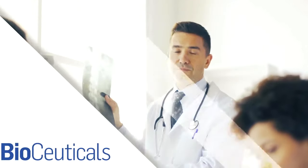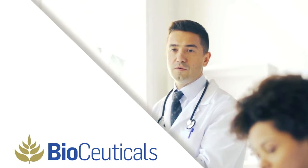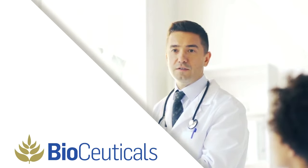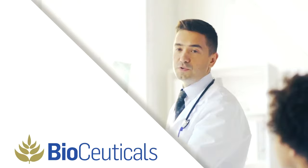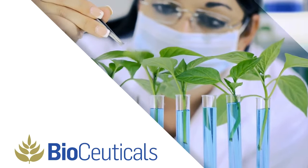BioCeuticals' unique products are developed by integrative health practitioners, along with their Scientific Advisory Committee and Product Development Department. With a commitment to research, BioCeuticals partners with top hospitals within the Australian allied health care industry, and, along with the nation's most respected researchers, develop health solutions of the highest quality.